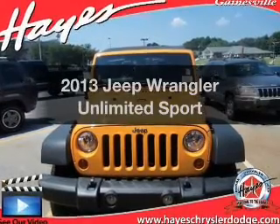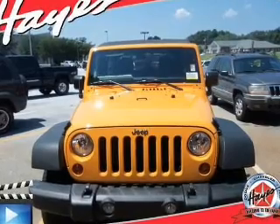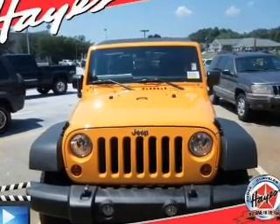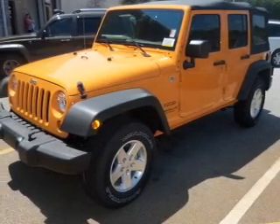Presenting the 2013 Jeep Wrangler Unlimited — everything you need under one roof with this great vehicle. The powertrain includes four-wheel drive with a solid six-cylinder engine driven by an automatic transmission.